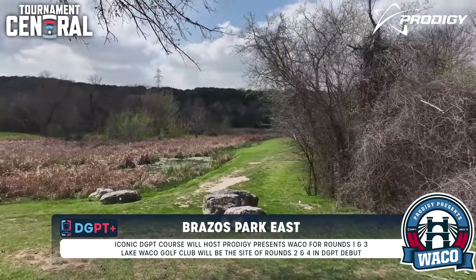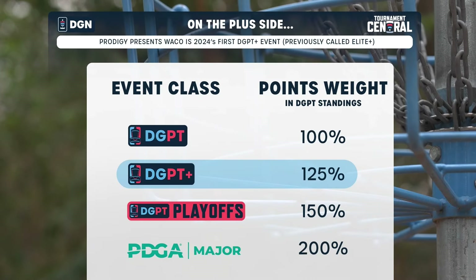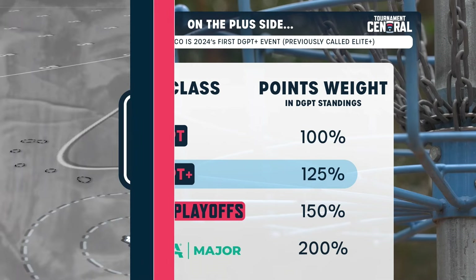I'm proud that it's a DGPT Plus event this year — so excited that this is a plus event. I totally agree: this is a course that even though it comes in at 7,400 feet, the players seem to love it year after year because it's just a little bit different than everything else we see. But why does this course set up so well for dramatic finishes?